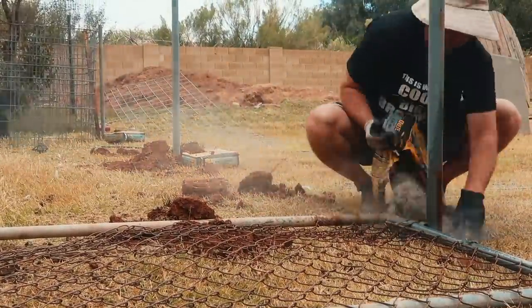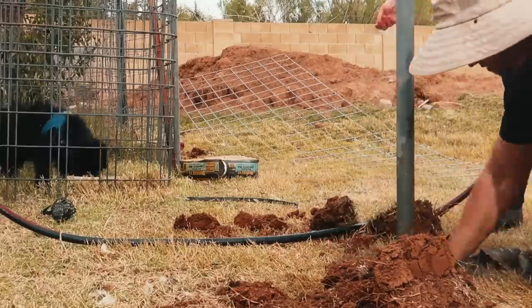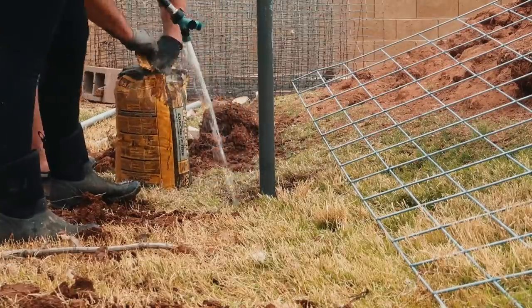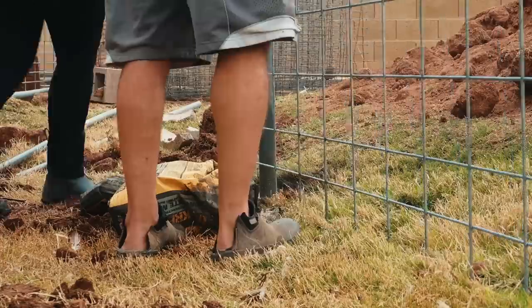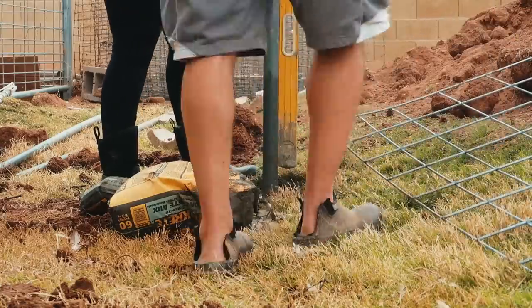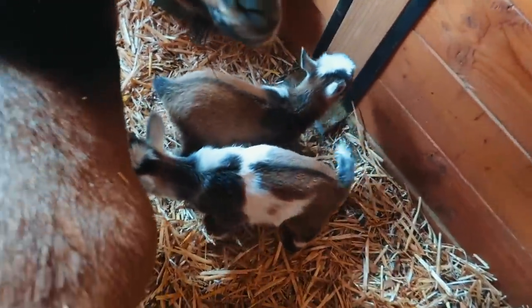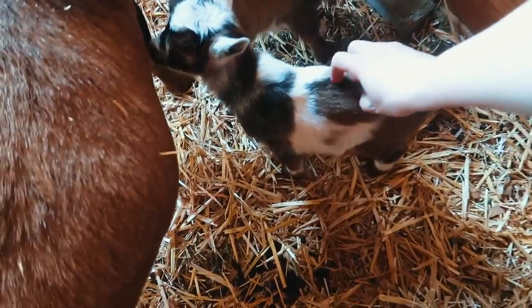The first thing we had to figure out was whether to make permanent posts — and the answer is yes. I would just put the poles in the ground, but concrete makes them a lot stronger, and with the goats rubbing on the outside of it, we just didn't want it to get taken down. We'll be using this for lots of different things.